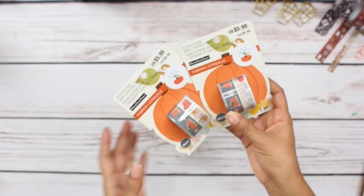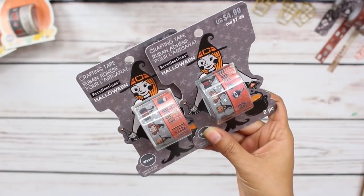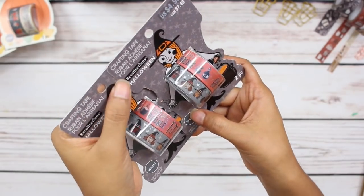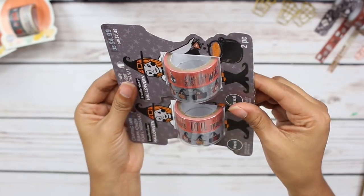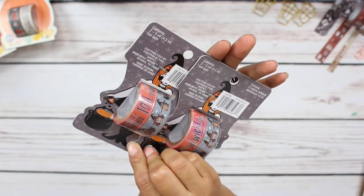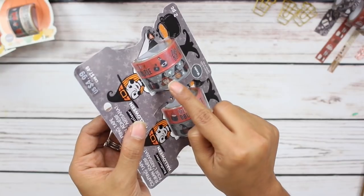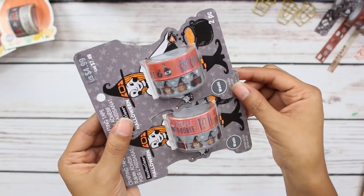I actually picked up two of the pumpkin set. I also picked up two of this witch set — oh my gosh, it is so cute. This was regular price $4.99 and I got 60% off. They're little witches. The orange washi says 'double, double toil and trouble,' and also 'fly wicked.' And this roll of washi tape is gray and it has some adorable little witches on it.